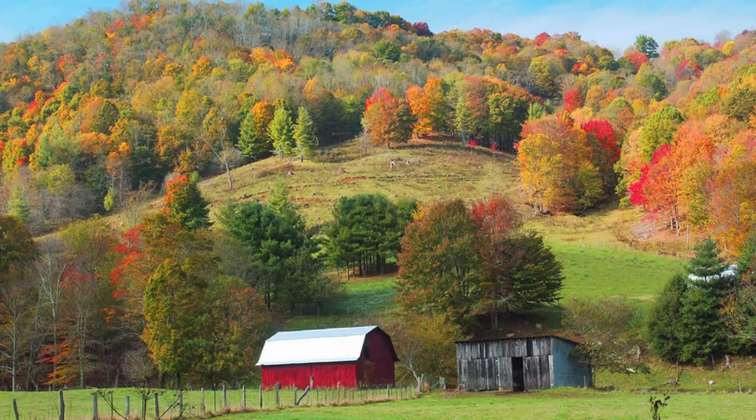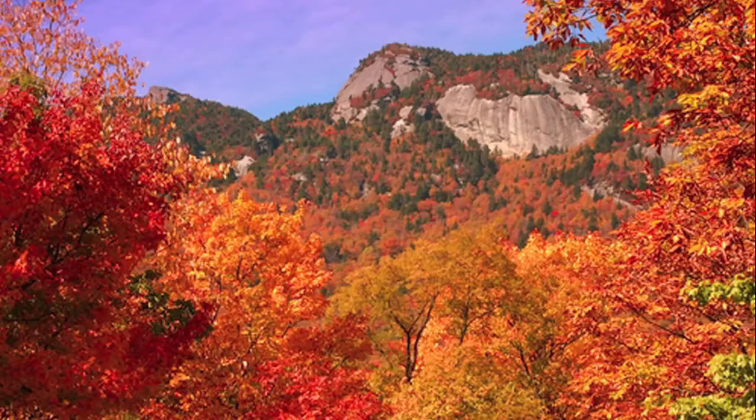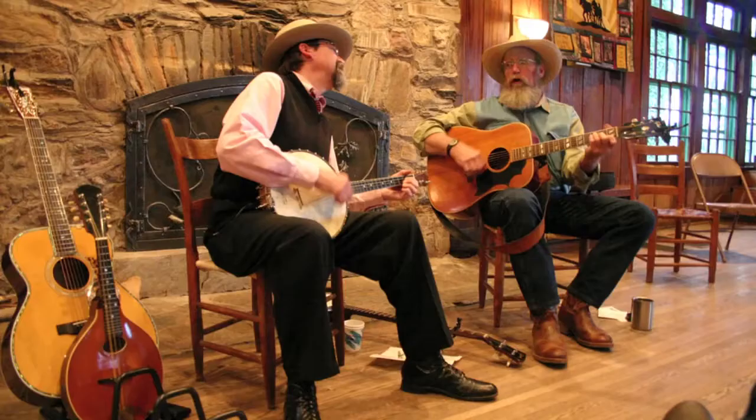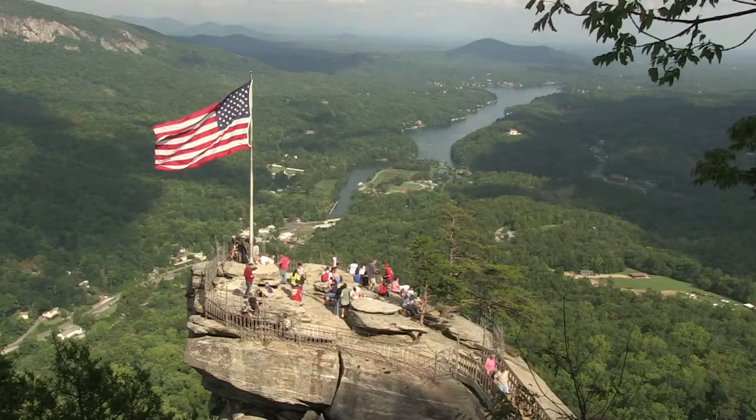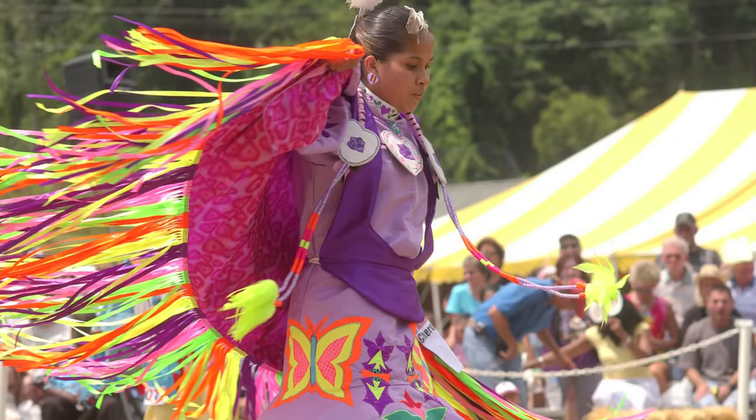When you visit the mountains and foothills of North Carolina, you are visiting one of America's treasures, the Blue Ridge National Heritage Area. National Heritage Areas are special places in our country, places with distinctive landscapes and cultural heritage that have played a significant role in the history of our region.